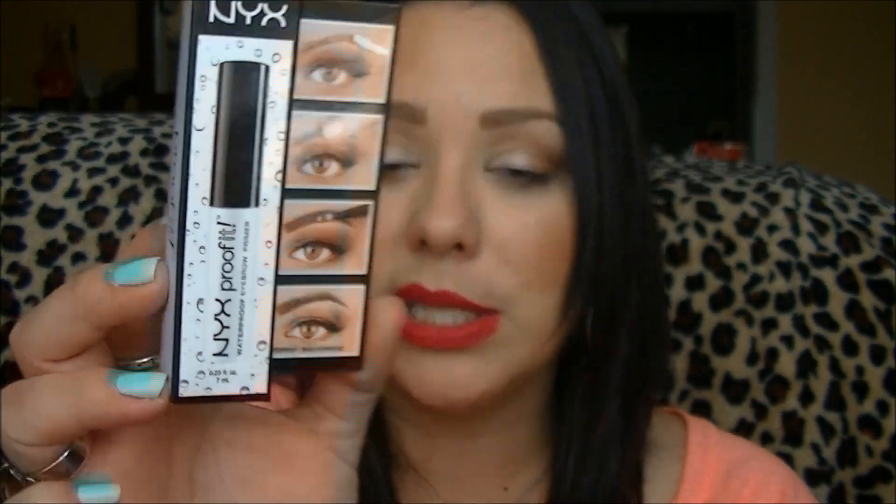It is the NYX Proof It Waterproof Eyebrow Primer, and it retails for about $4.99 to $5.99. You just put this on your brows before applying your brow powder — it really keeps those brows tamed, in place, waterproof, and sweat resistant. Especially for someone like me who's always messing with my eye area, this product works. If you're looking for something to keep your eyebrows and color in place without budging, this is a really good product to look into.